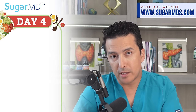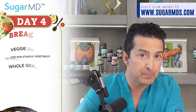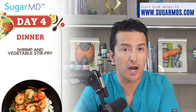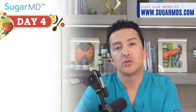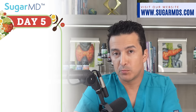Day four: breakfast is a veggie omelet with non-starchy vegetables like spinach, mushrooms, and onions, and a little whole grain toast if you'd like. For lunch, baked chicken with zucchini noodles and marinara sauce. Dinner is shrimp and vegetable stir-fry with brown rice, shirataki rice, or cauliflower rice. Snacks: celery sticks with peanut butter and a small handful of walnuts.